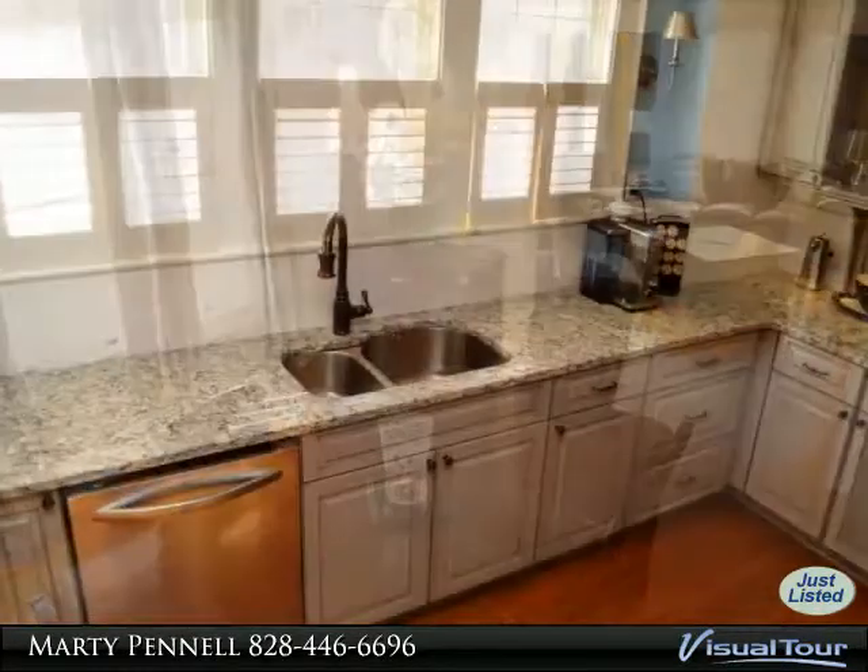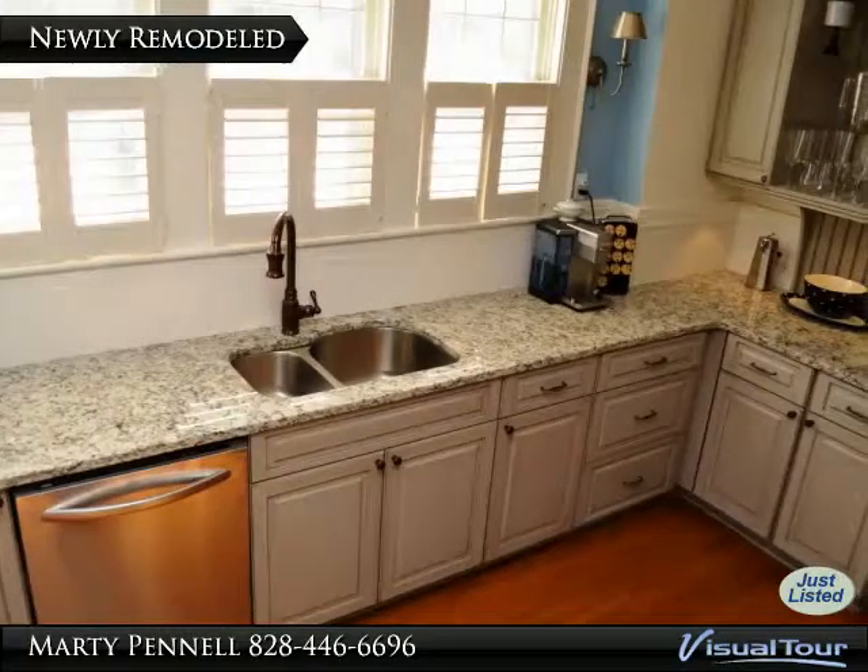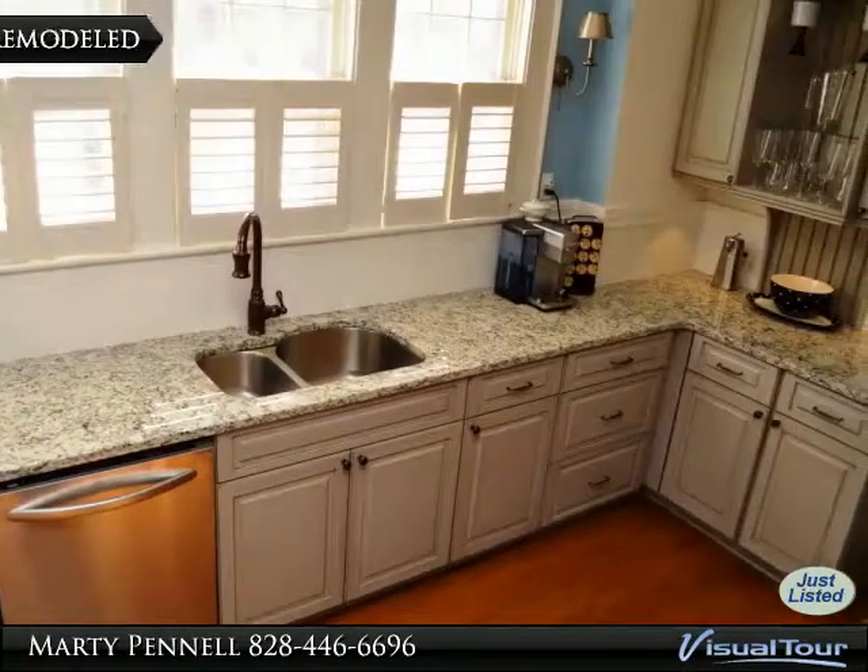The upstairs bedroom has a skylight and an added bonus room for guests or a playroom for the little ones. Don't miss your tour today.